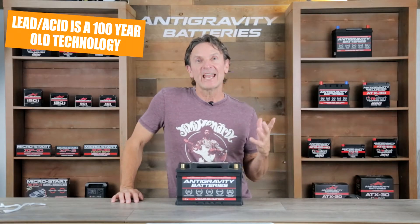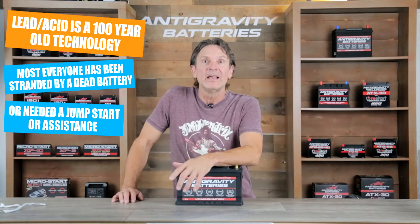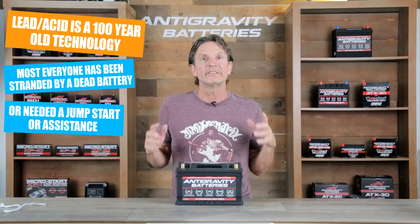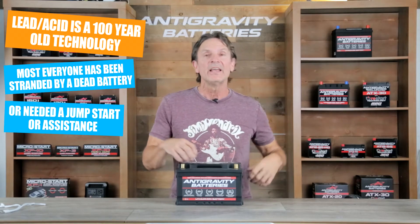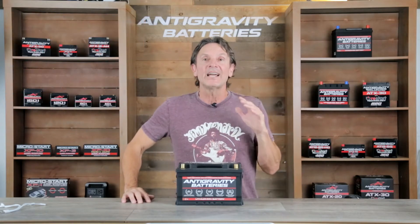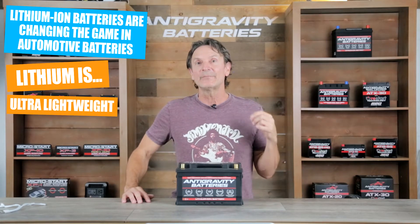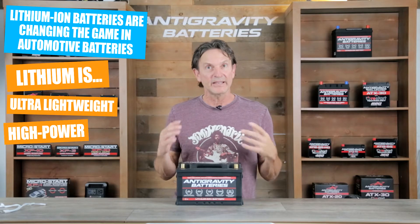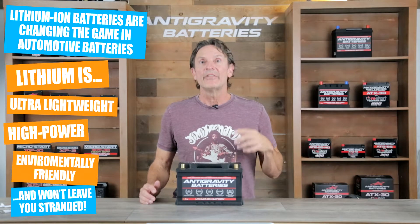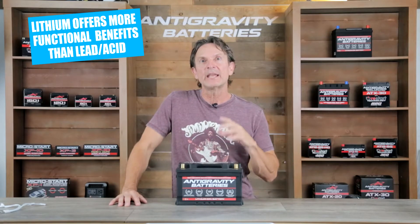For over 100 years the lead-acid battery has been the starter battery in most every automobile. Everyone has had experience with lead-acid batteries and in most cases it has been a negative experience, because the only time you think about a battery is when it doesn't work. The typical issues are being stranded by a dead battery, needing a jump starter, or having to call for roadside assistance. Over the last five years, Anti-Gravity Batteries has completely changed the game in starter battery technology by developing lithium-ion starter batteries that directly replace the heavy, toxic lead-acid battery with a lightweight, more environmentally friendly battery that won't leave you stranded.